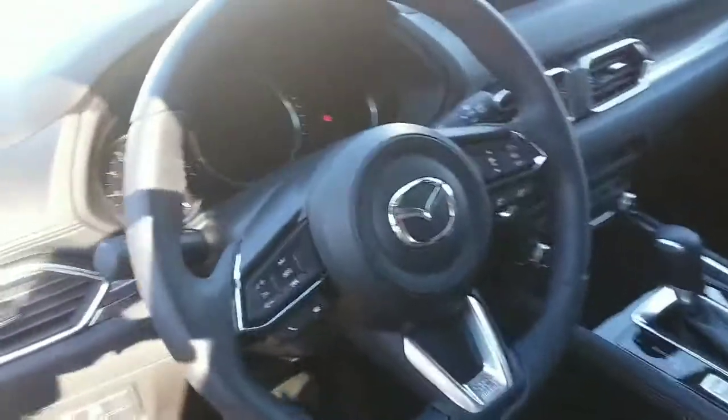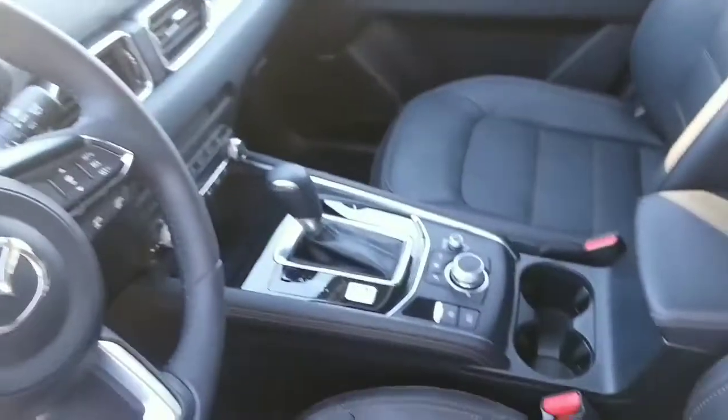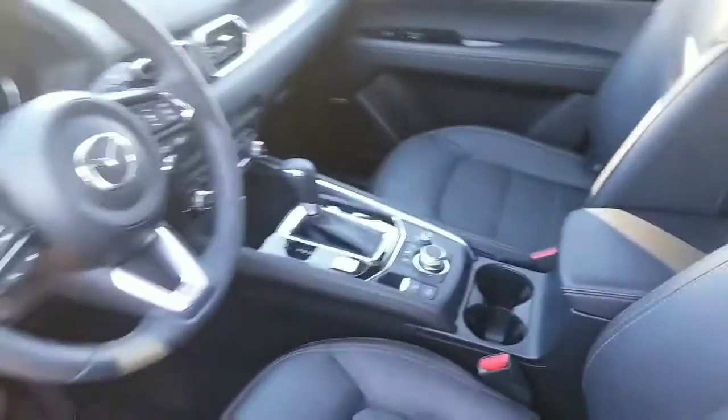All your technology at your fingertips here — the infotainment center and the navigator on the console. Plenty of room here in the back.